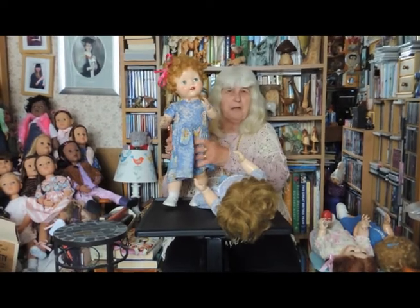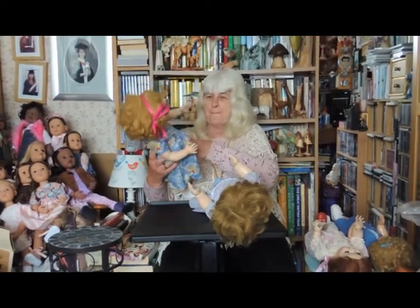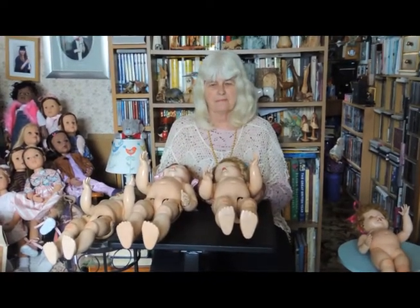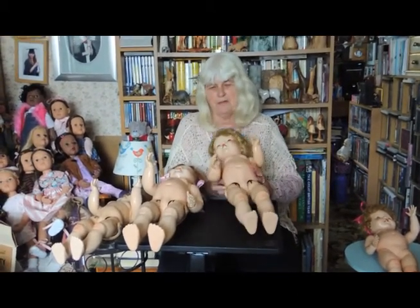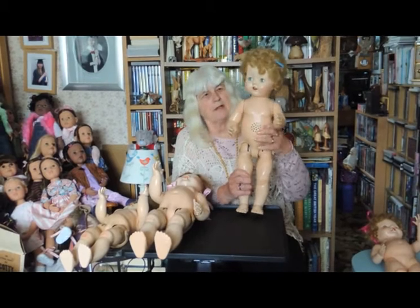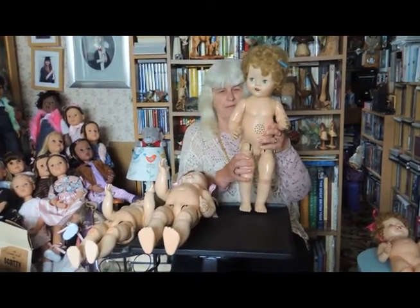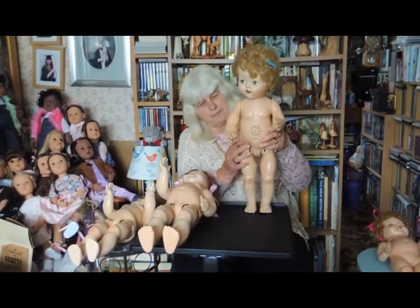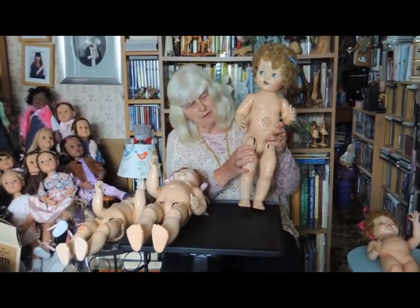Now I'm going to show you what they look like when they're undressed, so you can compare the different bodies. Here are the dolls undressed. This is the first doll I showed you. As you can see, she's got the walking action with the head turning from side to side, and she is the flirty-eyed doll. You can see the screws — all Pedigree doll walkers have this screw. It's not painted; it's just a silver screw in the hips.